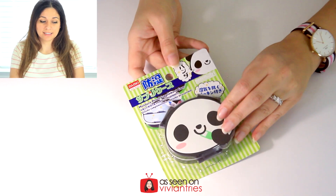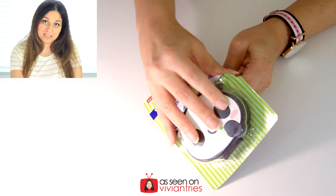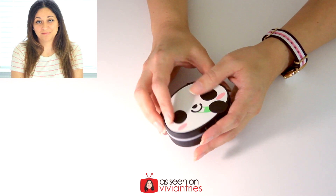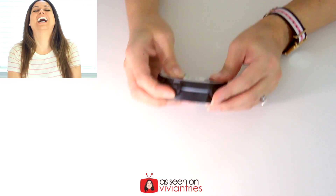Item number four — how freaking cute is this? If you watched my last video with the five strange As Seen on TV products, I had the Pill Pro in there, which I absolutely fell in love with. This is a moisture-proof supplement case in the shape of a panda. This one's for my purse — the Pill Pro will stay at home and this one will go in my purse. Look at that face — how could I not buy another pill case? I already love it before I even open it.